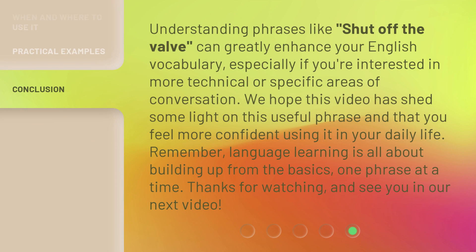Understanding phrases like shut off the valve can greatly enhance your English vocabulary, especially if you're interested in more technical or specific areas of conversation. We hope this video has shed some light on this useful phrase and that you feel more confident using it in your daily life. Remember, language learning is all about building up from the basics, one phrase at a time. Thanks for watching, and see you in our next video.